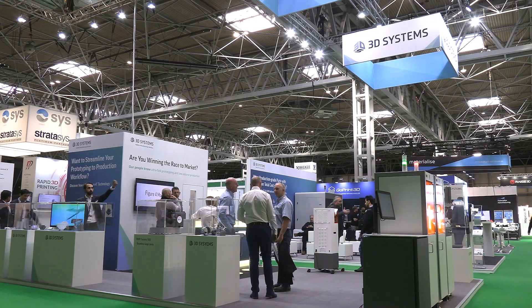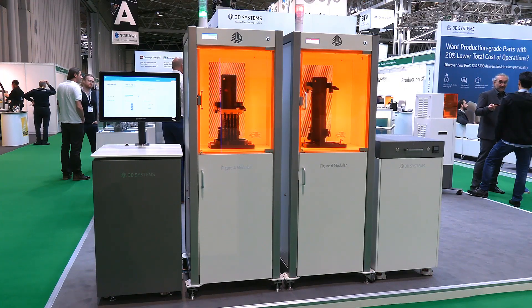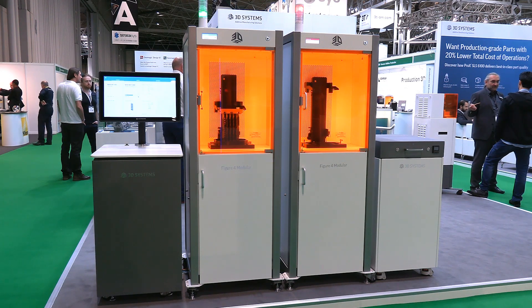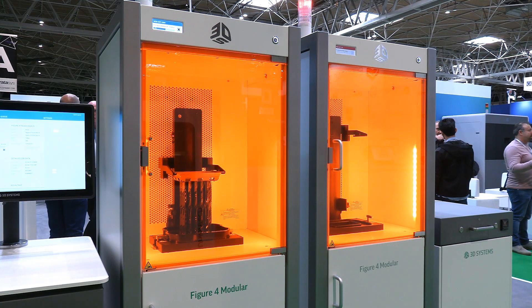Several other manufacturers are showcasing stereolithographic 3D printers that use light to solidify a photo-curable resin. Not least, 3D Systems — the inventors of the technology — are exhibiting modular cells from their Figure 4 3D printing platform, which is intended for the large-scale production of 3D printed parts.